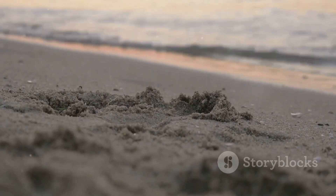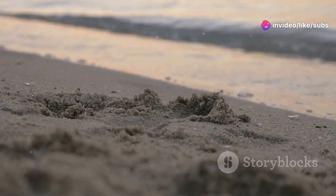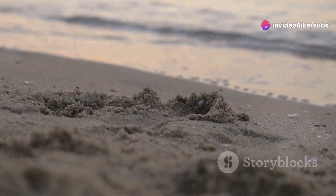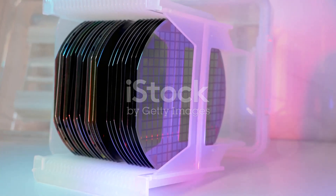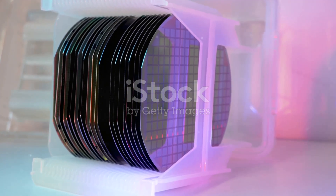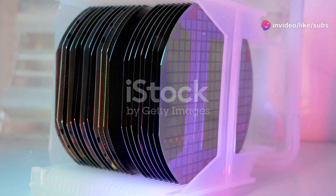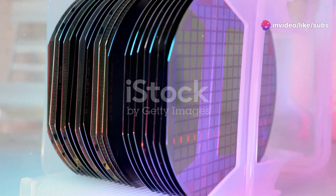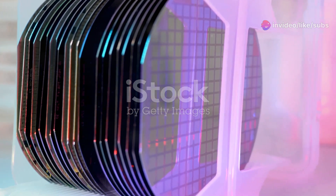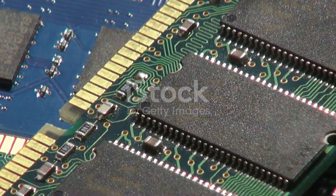The journey from ordinary sand to a powerful microchip is an incredible feat of engineering. It's a process that transforms one of the most abundant materials on earth into the brains of modern technology. It all starts with silicon, extracted from sand and purified to an astonishing 99.9999% purity. This level of purity is crucial because even the smallest impurity can affect the performance of the final microchip.